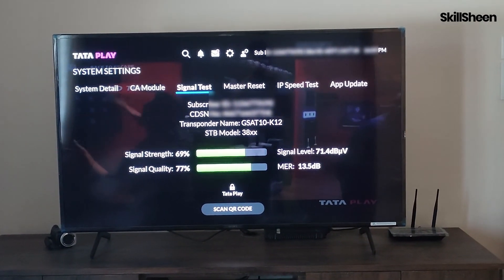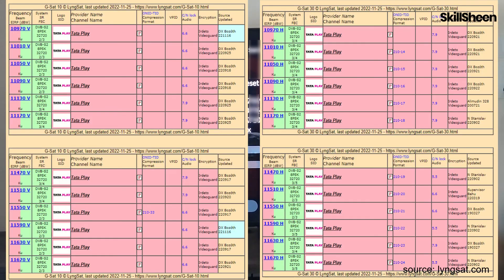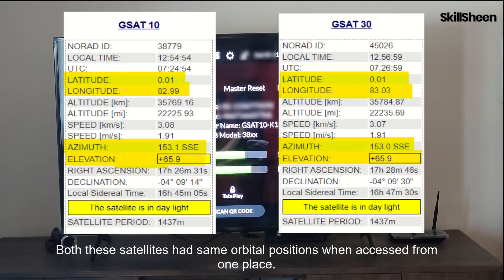TataPlay, formerly called TataSky, uses GSAT10 and GSAT30 satellites for transponding signals. These are launched by ISRO and were the replacement for the INSAT4A satellite. The azimuth, elevation, and skew are the same for both satellites.